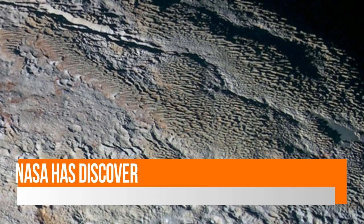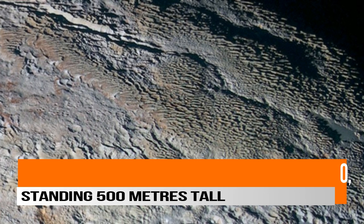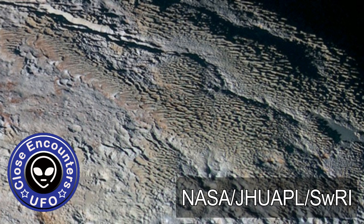NASA has discovered gigantic ice towers on Pluto standing 500 meters tall — we thought they only existed on Earth. It took NASA's New Horizons space probe almost a decade to trek its way across the solar system for 2015's historic Pluto flyby, and when it got there, it discovered stunning towers of ice reaching 500 meters into the sky.